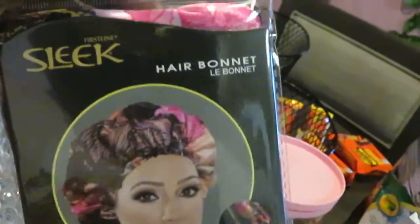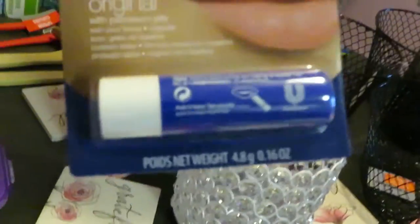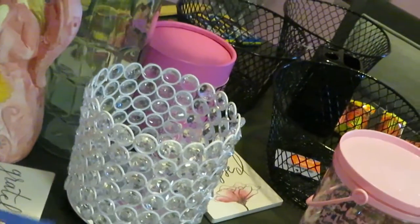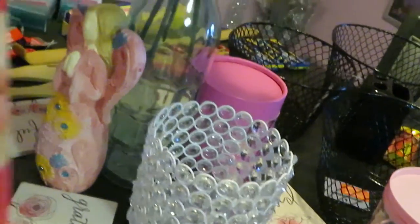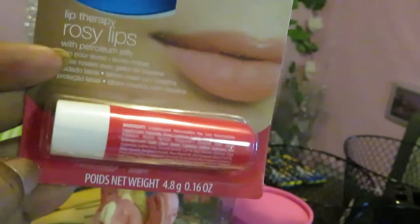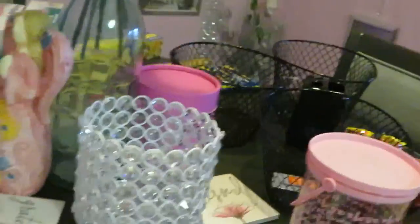I got another brush for my daughter to use for her arts and crafts. And I just got a little cute hair bonnet to tie my hair up. And I got some Vaseline Original — I'm always picking up anything for my lips, as if I don't have enough already. And I got the rosy lips — this is the little red one. So I got those two.